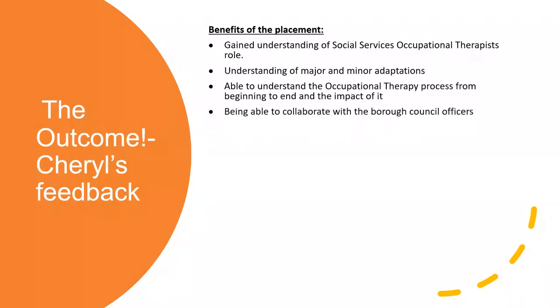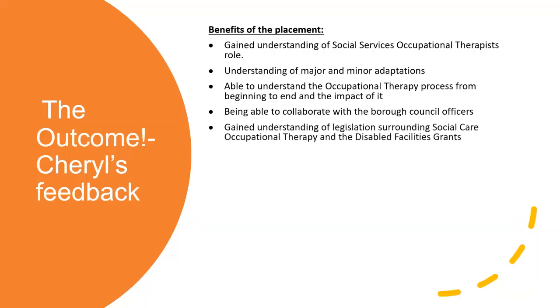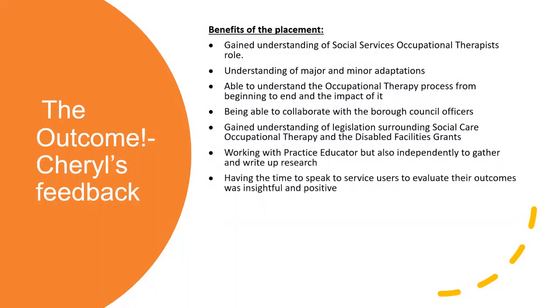She was able to collaborate with the borough councils that we work with, so understanding from their point of view the processes they follow through. She didn't know a lot about legislation - by the time we finished she did. She was able to have the experience of undertaking some research and working independently and autonomously. In her words, she probably won't be able to get that opportunity in working life again, so she found it really useful and interesting. Having to speak to service users about their outcomes were insightful and positive. Particularly with grants, you don't always get to see that final outcome for people, so going out and experiencing their joy in actually being able to access their whole home was really positive for her.